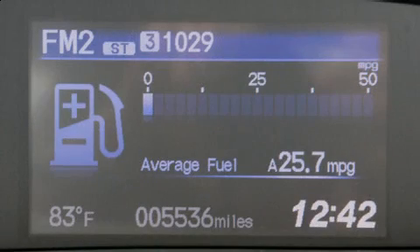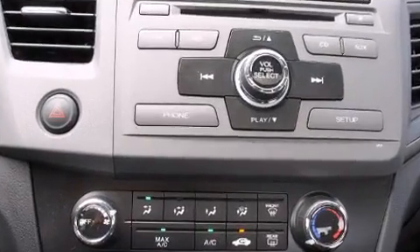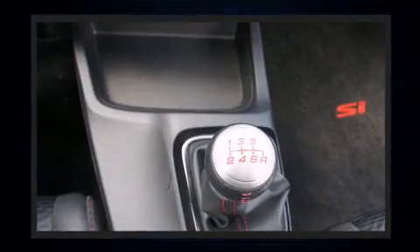With less than 10,000 miles on the odometer, this four-door sedan prioritizes comfort, safety, and convenience. Under the hood, you'll find a four-cylinder engine with more than 200 horsepower, providing a smooth and predictable driving experience.